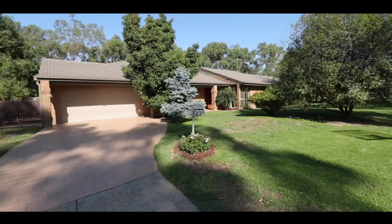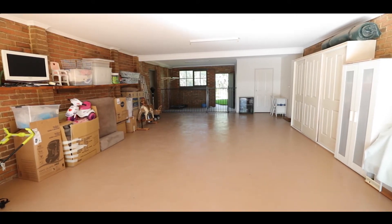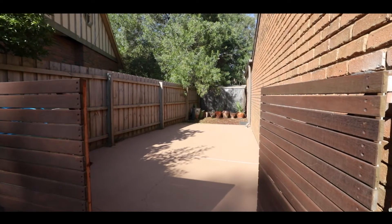Do you think there's any other buyers it's likely to appeal to? Oh look, absolutely. I think for a tradesman this would be the perfect house. It's got a workshop in the garage, plenty of accommodation for cars, a bathroom in there, and down the side of the house you've got room for a boat, caravan, trailer. It ticks a lot of boxes.